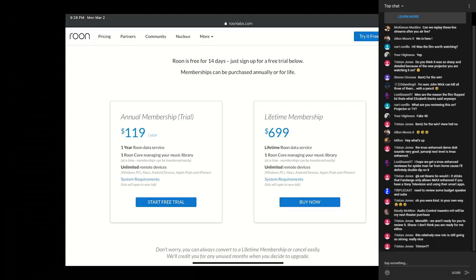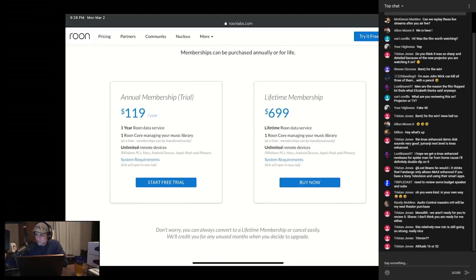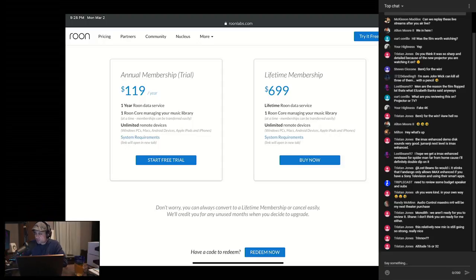The annual membership is $119 a year and the lifetime membership is $700 — which seems ridiculous to me. Why spend that much money just to have software manage your music library when there's all kinds of free software to do it? 120 bucks a year for a music library sounds ridiculous, but people love it. I've got Qobuz and Tidal, which seems perfectly fine for me.